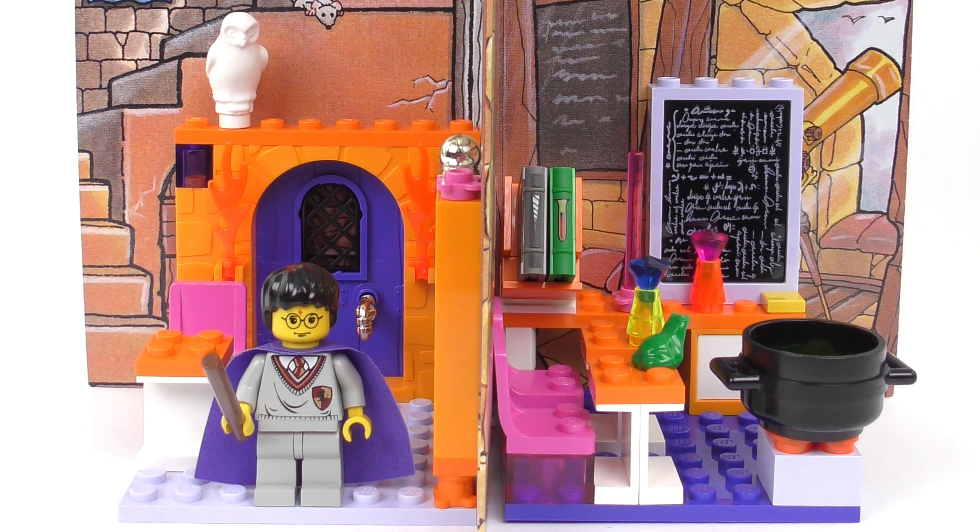Sitting on one of the desks we have a green frog — I was tempted to call this Trevor the Toad but of course first years aren't allowed pets. On the other desk we have this decorative potions flask made of a trans yellow cone piece and a blue crystal. On the other side of the classroom we have a blackboard mounted inside an unusually coloured frame. I did make several attempts to read the writing but concluded that this is just gibberish. Despite my expectations that this would be a stickered piece, it's actually a printed panel and looks great — on the front we've got some really crisply printed writing. It's blank on the back, but sitting in front of the blackboard is another potions flask, and I guess the yellow thing is probably going to be a blackboard eraser.